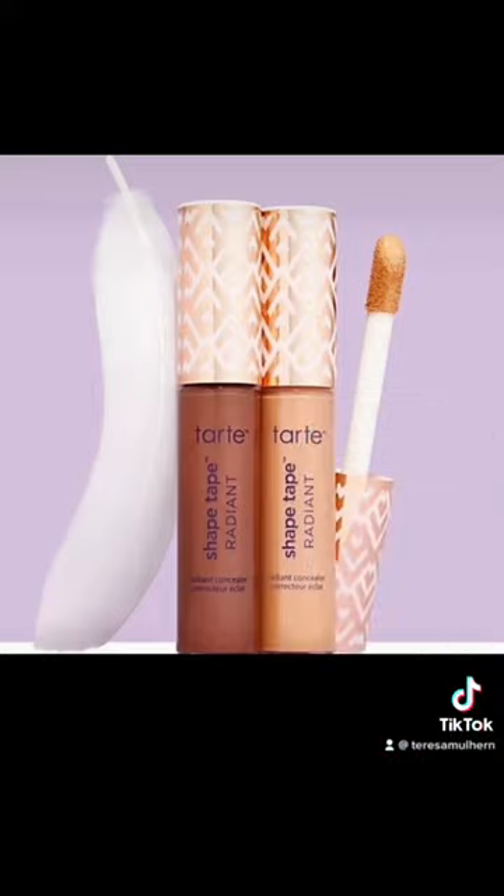Obviously Tarte rose to fame with their Shape Tape Concealer, so it kind of makes sense that they're doing this. But this is meant to give you a radiant coverage.